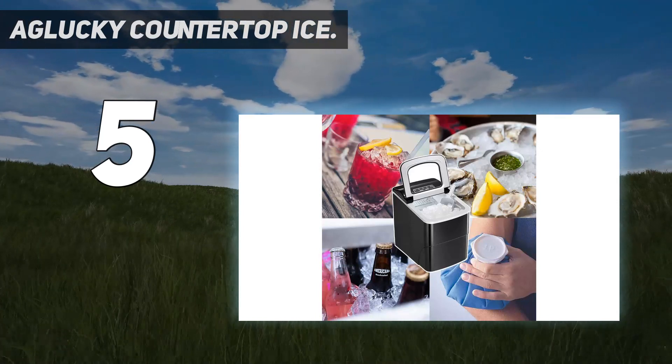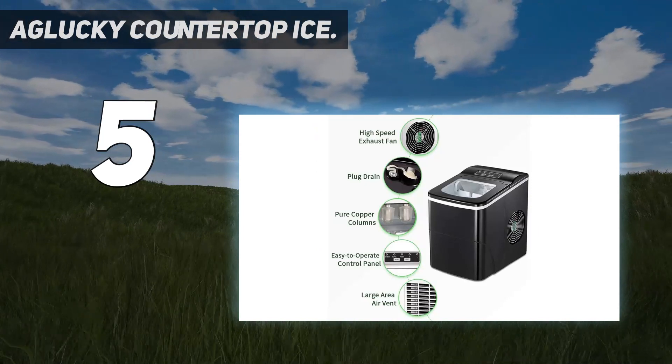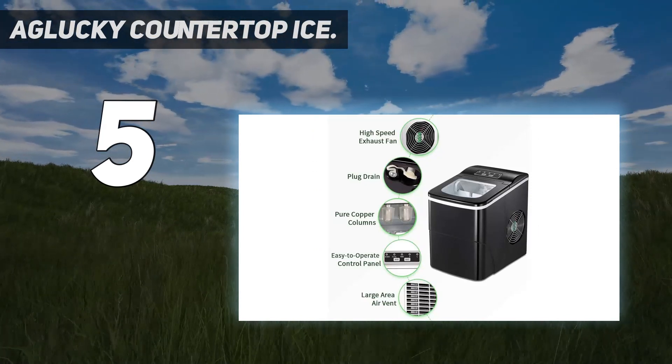With 3 colors to choose from — black, red, and white — you won't regret adding it to your cart.